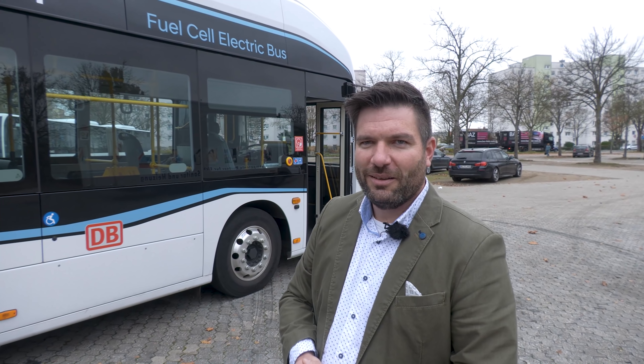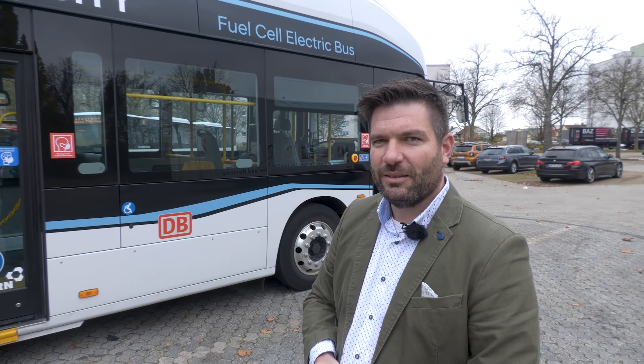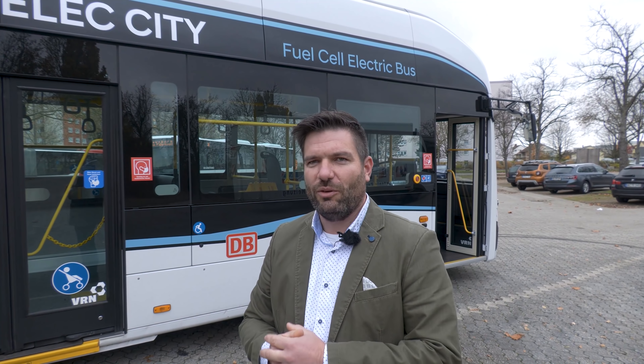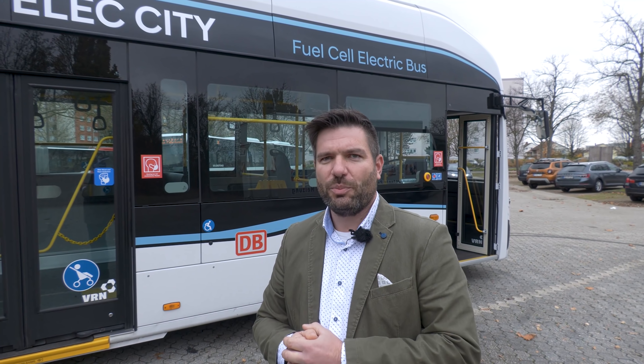700 Bar – warum ist das relevant? Es gibt aktuell 350 Bar und 700 Bar am Markt. In Korea fahren alle Fahrzeuge mit 700 Bar. In Deutschland haben die PKW 700 Bar und die Nutzfahrzeuge 350 Bar. Der Unterschied betrifft natürlich, wie viel Energie ich dadurch speichern kann – und das wird ein Thema in Richtung Reichweite.